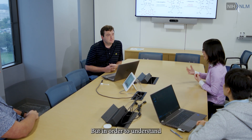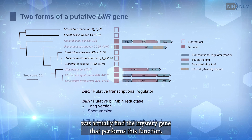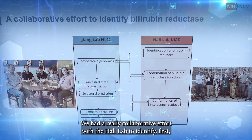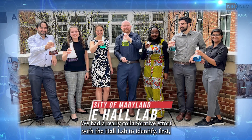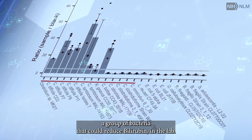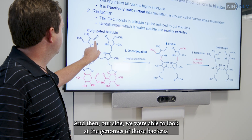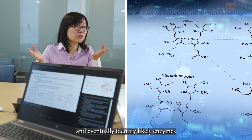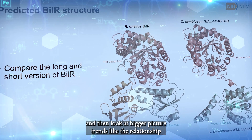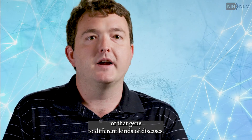But in order to understand what microbes are doing, the first step that we needed to do was actually find the mystery gene that performs this function. We had a really collaborative effort with the Hall lab to first identify a group of bacteria that could reduce bilirubin in the lab, and then on our side we were able to look at the genomes of those bacteria, eventually identify likely enzymes that we were then able to confirm their functions, and then look at bigger picture trends like the relationship of that gene to different kinds of diseases.